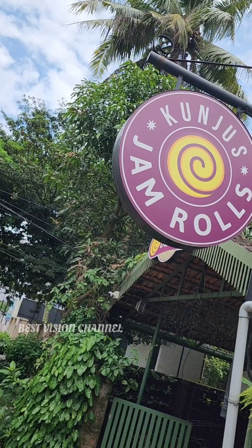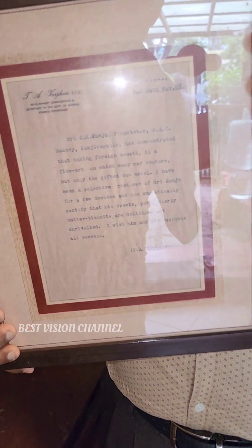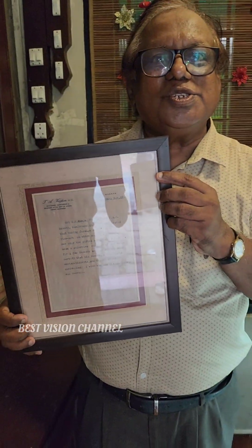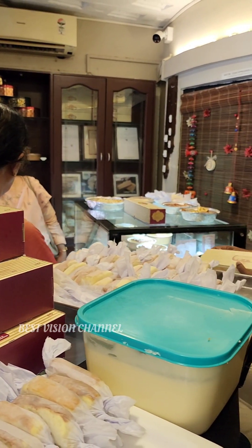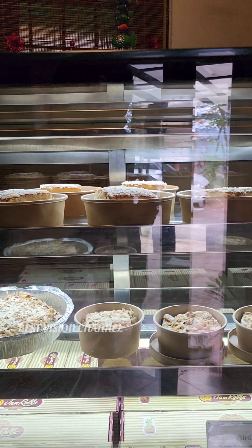These items are in the menu and also available as snacks. Let's take a sample of the jam roll — it has a great taste.